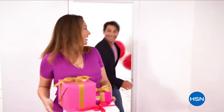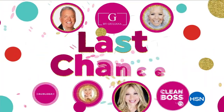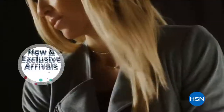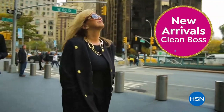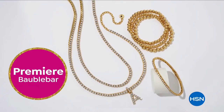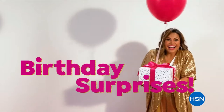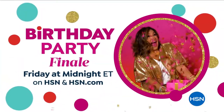There's still time to join the fun during HSN's birthday party finale, but hurry — it's your last chance to celebrate with all your favorites. Discover new and exclusive arrivals from Juliana Rancic. Joy Mongano is on the guest list with all new items from Clean Boss. Don't miss the premiere of Bobble Bar jewelry. HSN's birthday party finale starts Friday.